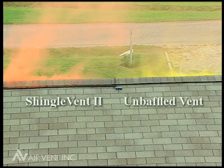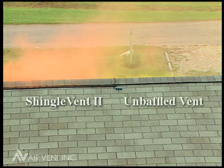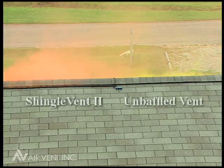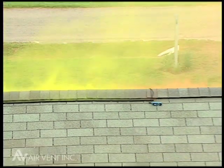During times of still air, what we have is a thermally driven effect removing heat from the attic. But when the wind picks up — 2 to 3, even up to 5 miles an hour — the wind drives the effect much more than thermal concerns.